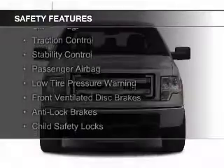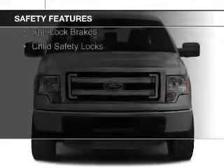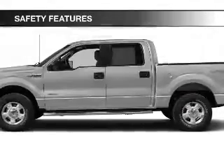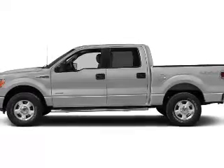Safety features include curtain head airbags, side airbags, traction control, stability control, a passenger airbag, low tire pressure warning, front ventilated disc brakes, anti-lock brakes, and child safety locks.